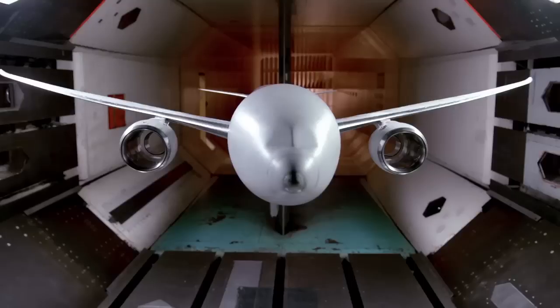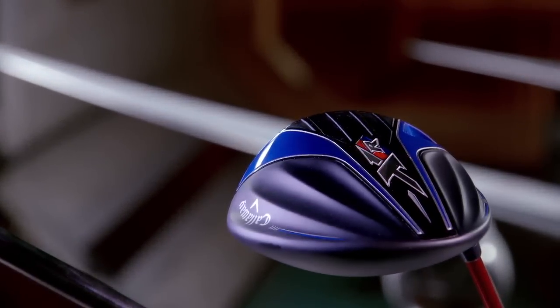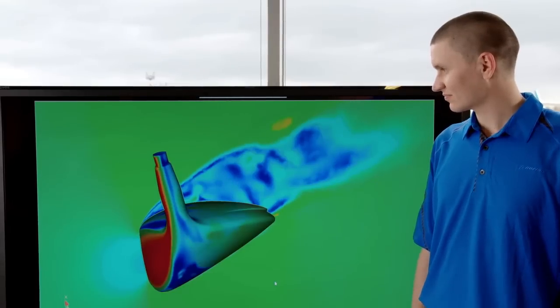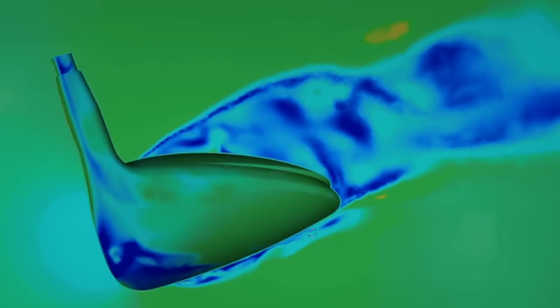While we try to minimize turbulent flow on a plane, it can actually be helpful for an object like a golf club. The reason? During a downswing, airflow separates from the club head. This creates a wake behind the club, causing drag.